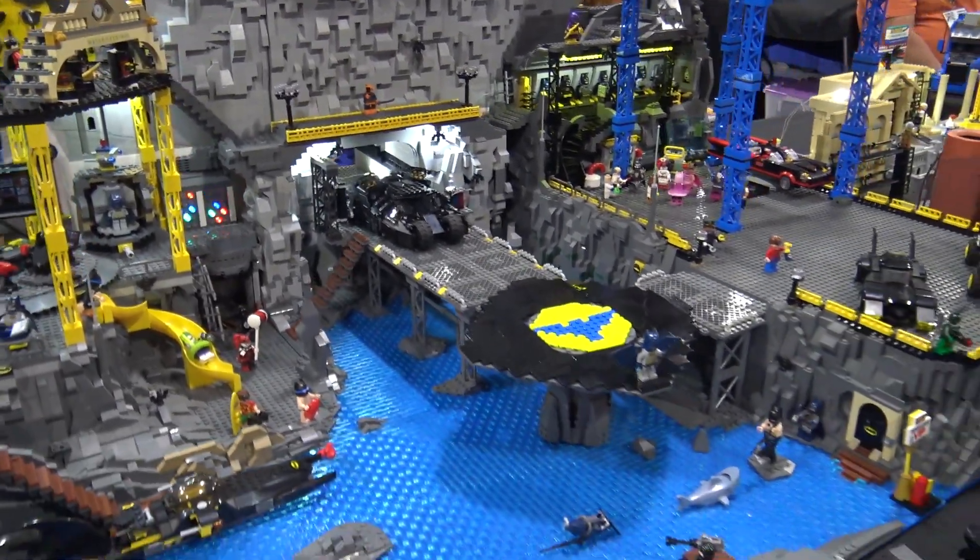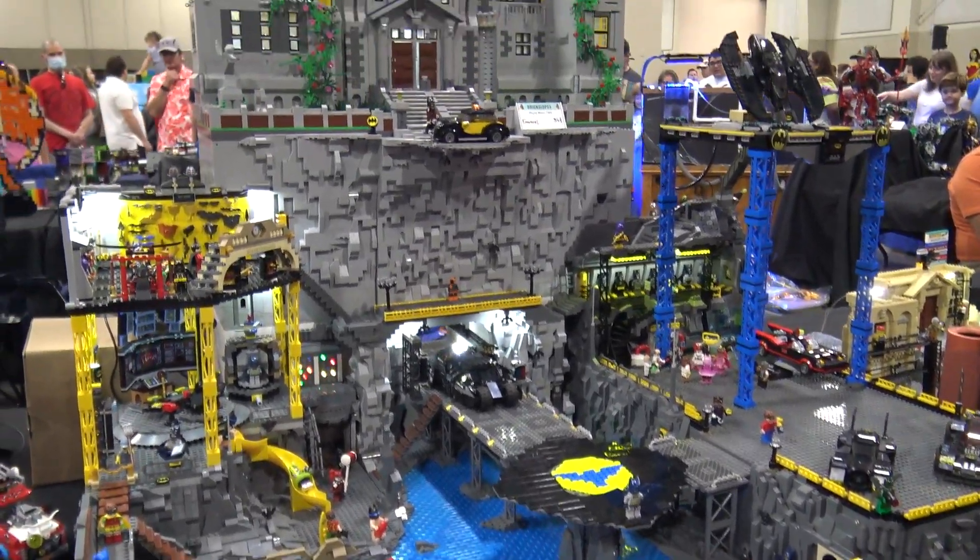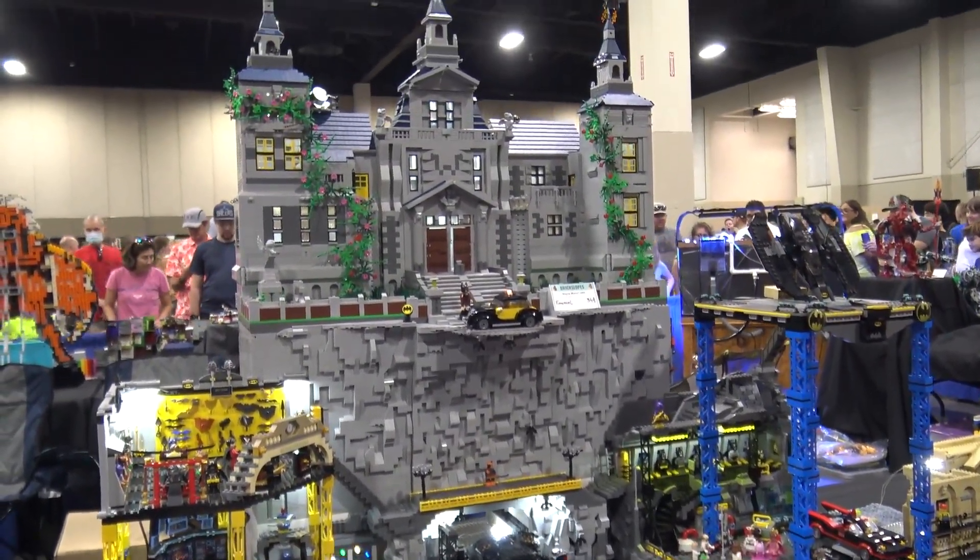Well, this is fantastic. Thank you so much for taking us through the whole layout here — I can't wait to see more from you in the future. Thank you. Thank you very much. I appreciate it.